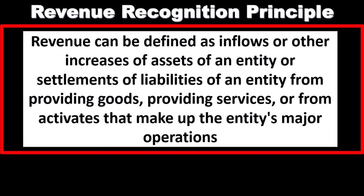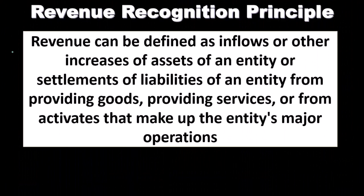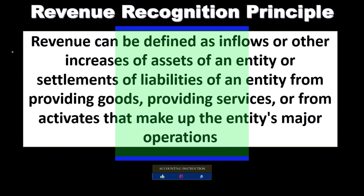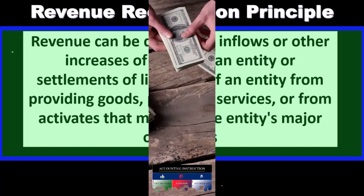With the auditing of revenue, we have to understand the accrual principle as it relates to revenue — that's the revenue recognition principle. This is going to be a fairly detailed revenue recognition principle because we want to see it step-by-step as we can apply it to the approach for auditing revenue. In general terms, we recognize revenue when it has been earned, as opposed to when cash is received.